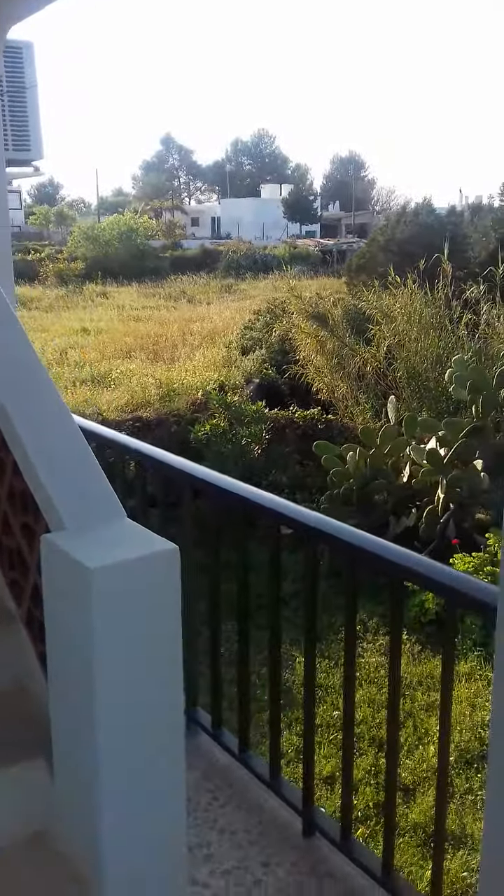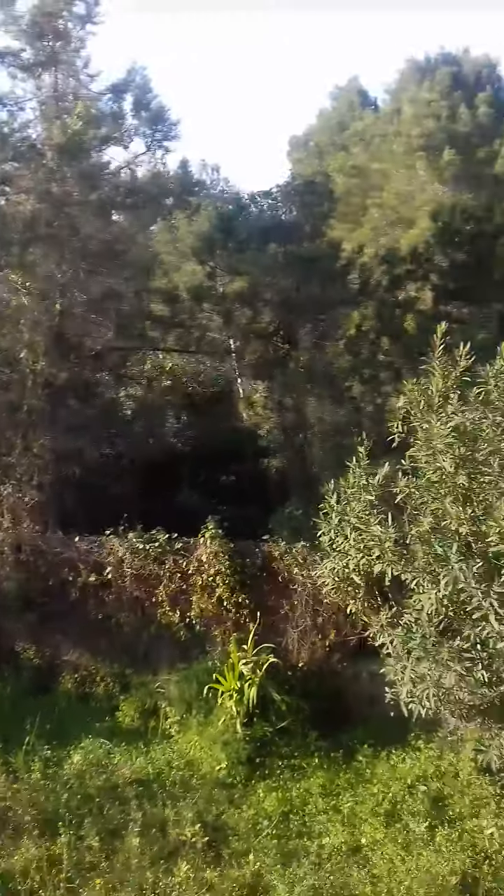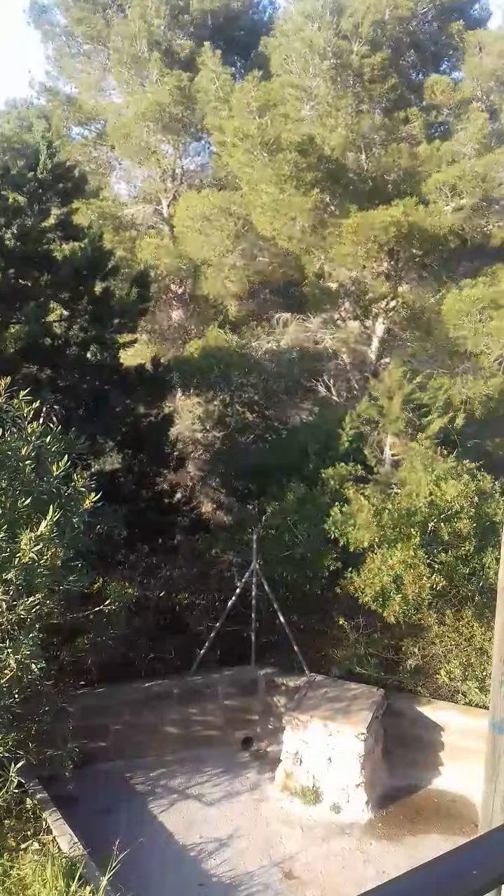This is the balcony, in the daylight, and it's sunny today. Isn't that nice? Gorgeous.